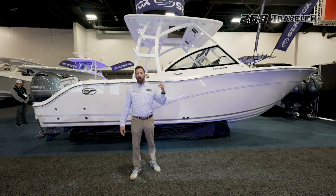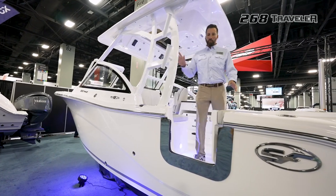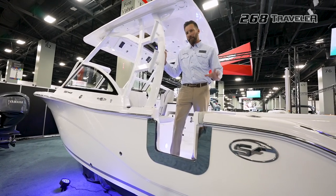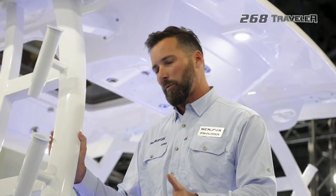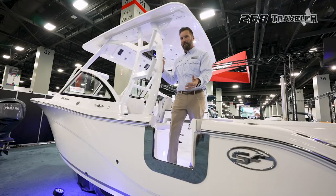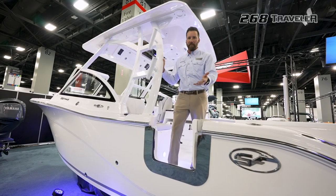Let's go on board and I'll show you some awesome features we designed in this brand new model. One of the great features on the 268 Traveler is this new dive door. It starts on the 26 and then it goes on our 28, 32, and 36. So when you pull up to the dock, it's really easy to get on and off or jump in the water.